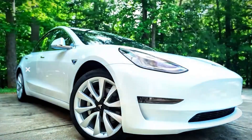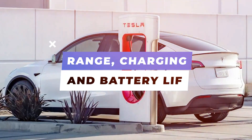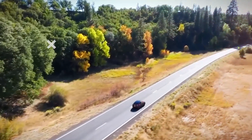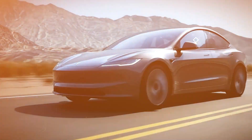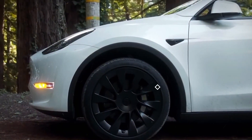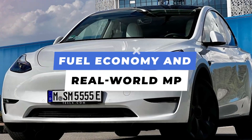While the Model Y offers impressive acceleration, its handling is not as sharp as the Model 3's. The SUV's higher center of gravity dulls its agility, and its ride is rougher over bumpy roads. Range varies by trim: the standard range RWD model with 19-inch wheels offers up to 260 miles, the AWD long-range up to 310 miles, and the performance model with 20-inch wheels, lowered suspension, and a top speed of 155 mph offers an estimated 285 miles.